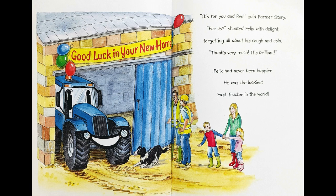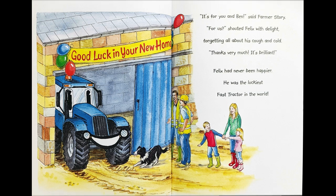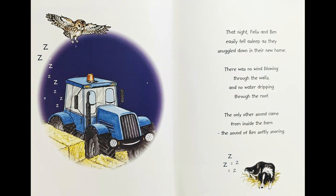Felix had never been happier. He was the luckiest fast tractor in the whole world. That night, Felix and Ben easily fell asleep as they snuggled down in their new home. There was no wind blowing through the walls and no water dripping through the roof. The only other sound came from inside the barn — the sound of Ben softly snoring.